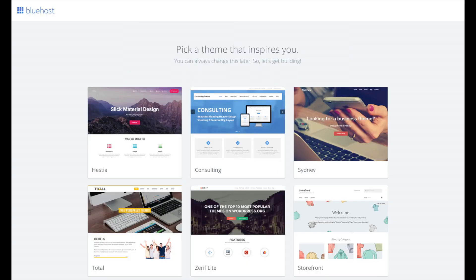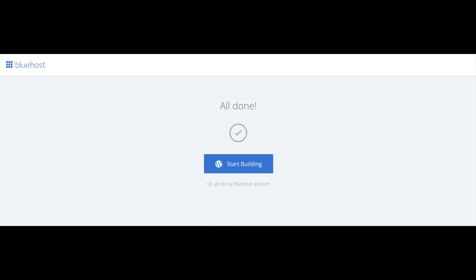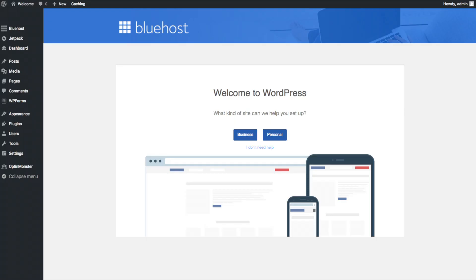You will now see Pick Your Theme. Bluehost has a bunch of awesome free WordPress themes to choose from. You can select a theme now or click Skip This Step below the themes. If you choose a theme now you can always change it later without any problem — I'll be going over this in more detail later in the video. Once you choose your free theme you'll be at a page stating All Done. Click the Start Building button to start building your blog or website on WordPress.